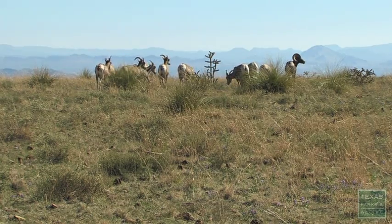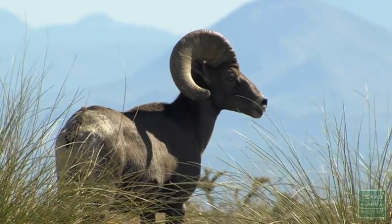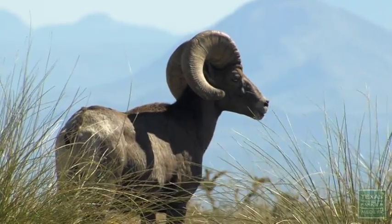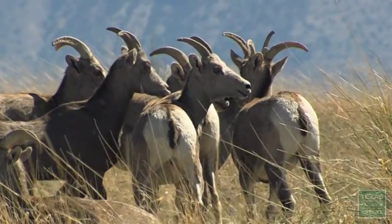The restoration effort has been going on for more than 50 years. Luckily, the population in Texas is now big enough, and we're using those sources to transplant animals to Big Bend Ranch State Park.